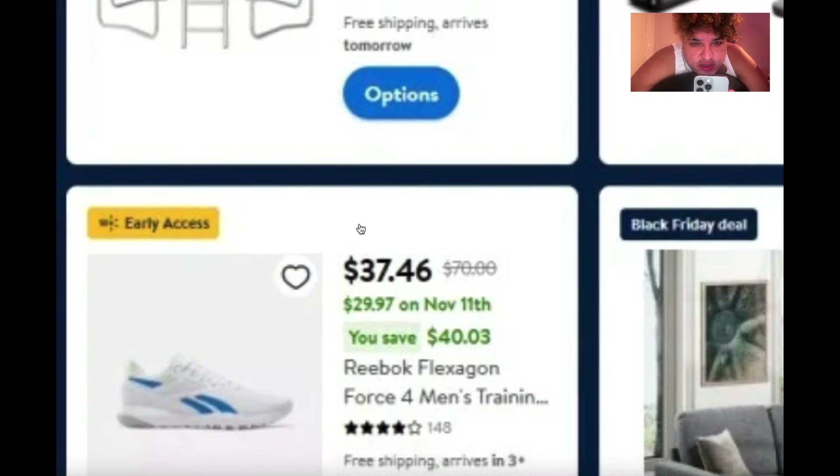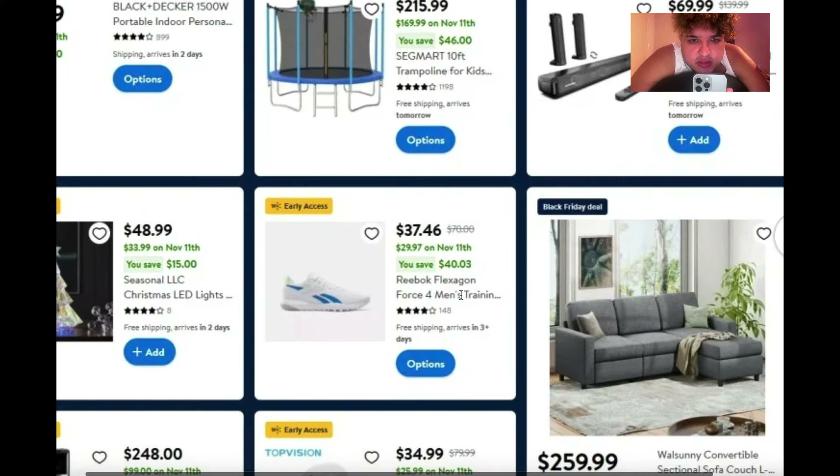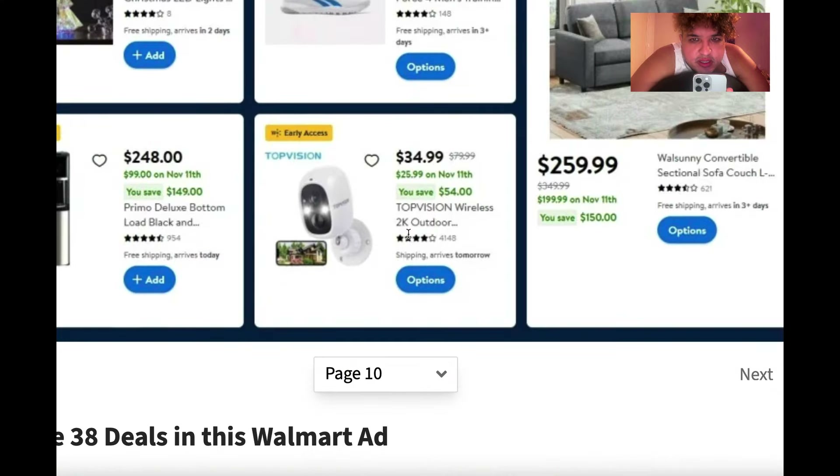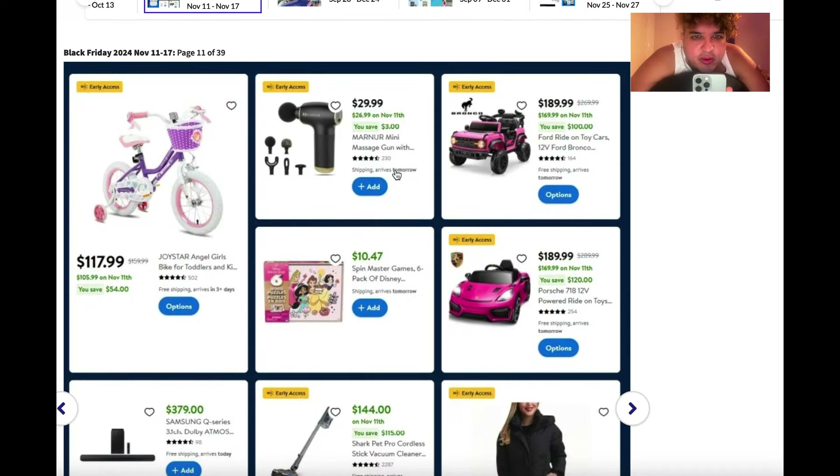Reebok shoes — they're $37 right now but drop to $29 on November 11th. So are they actually giving good Black Friday deals? I'd say yes, especially for people who have early access as Walmart Plus members.